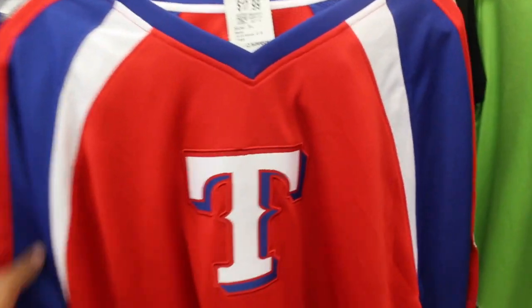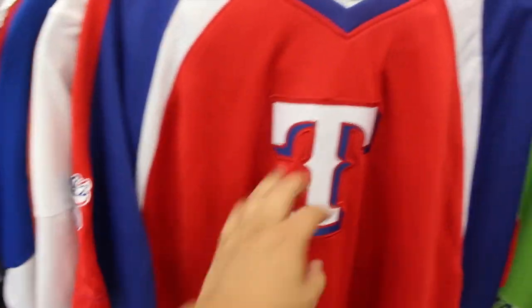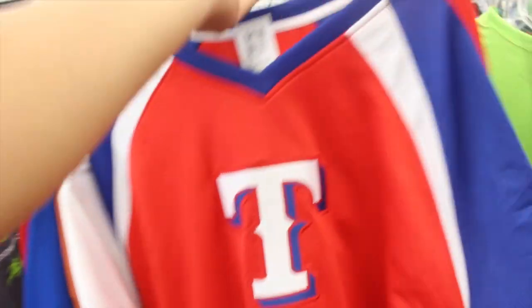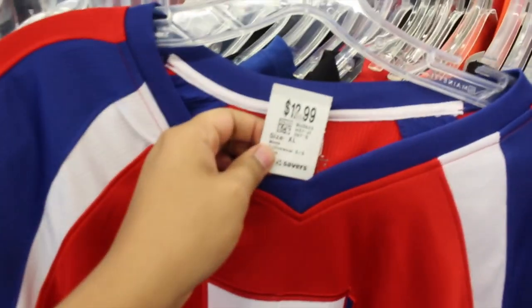All right, just got to Savers — gonna go see what they got in here. Haven't been to this Savers in a little while; usually this one holds me down. Thought I'd hit a couple thrift stores before I go to the shop, so take you guys along with me real quick. Hopefully we find something good for the shop today. Kind of a Texas Rangers jersey — pretty nice, fully embroidered on the front, that nice red, white, and blue colorway, but they want $12.99 — tripping.